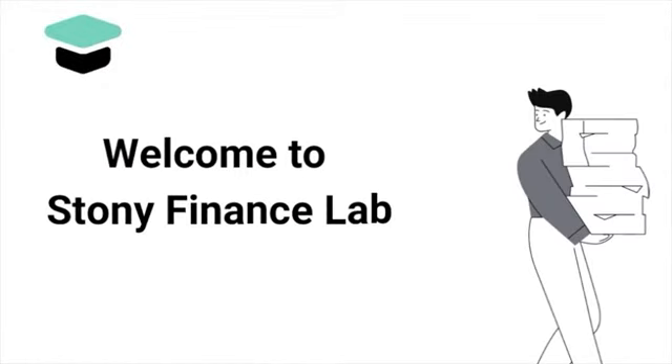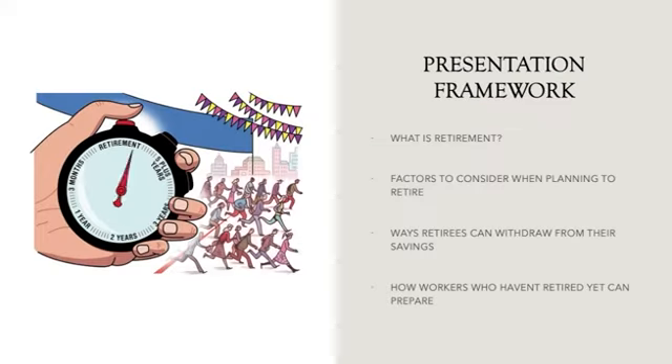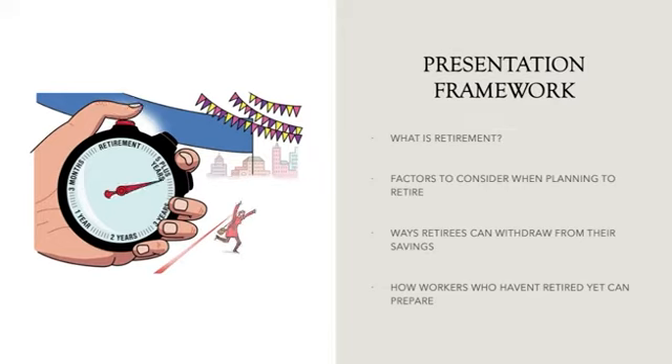Welcome to Stony Brook Finance Lab channel. My name is Uroosa Islam, and for this research resource presentation I'll be discussing the podcast 'Smart Ways to Tap into a Retirement.' The presentation framework includes what is retirement, factors to consider when planning to retire, ways retirees can withdraw from their savings, and how workers who haven't retired yet can prepare.